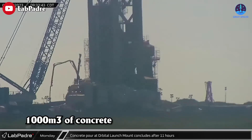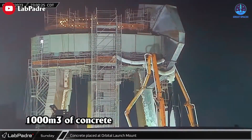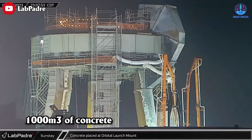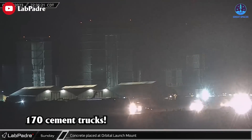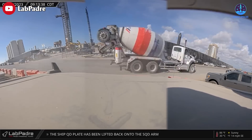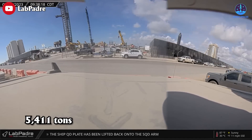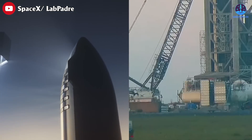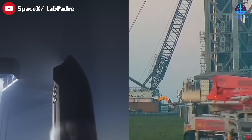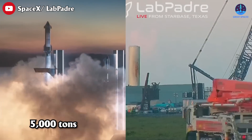Elon Musk's earlier estimate of 1,000 cubic meters of concrete has been surpassed as the actual amount used now exceeds that initial prediction. There have been over 170 cement trucks. The real total weight associated with this stands at a staggering 5,411 tons. To grasp the magnitude of that total weight, we draw a comparison to the weight of a fully loaded Starship, which approximates at 5,000 tons.